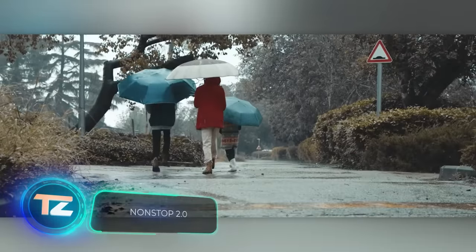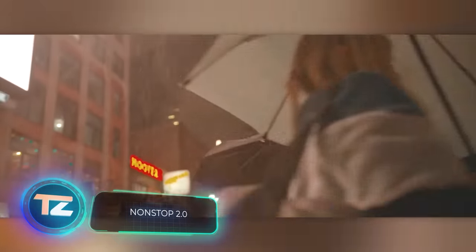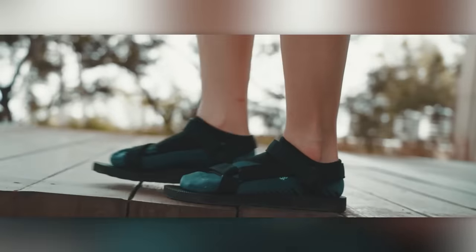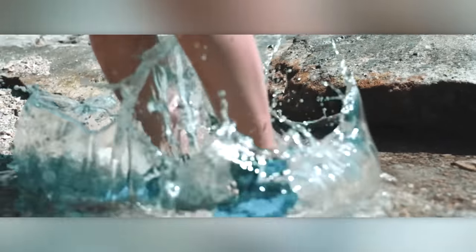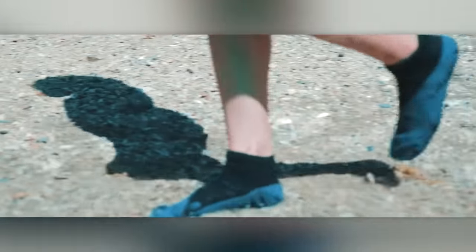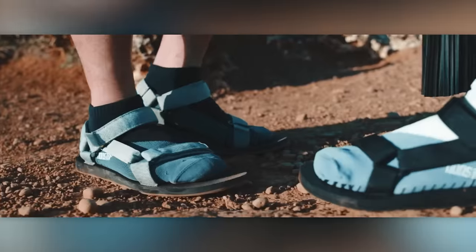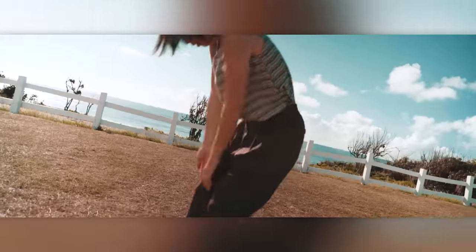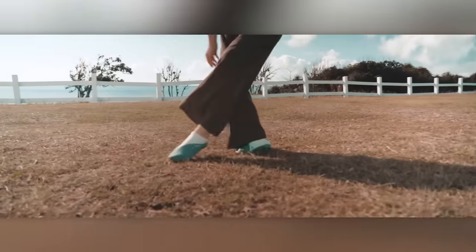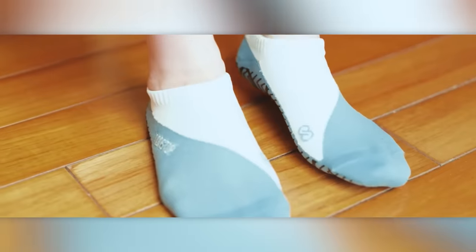Looking to keep your feet dry in any season while preventing odors and dirt on your socks? That's what Non-Stop 2.0 can do. These amazing socks are breathable, yet they keep water out. They're also resilient against dust and dirt, and there's no need for spray treatments — all this is possible thanks to the special fabric. It's so durable that you can even walk in these socks without shoes. You can get three pairs for $63.